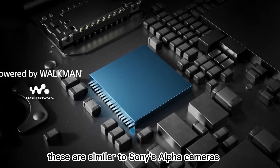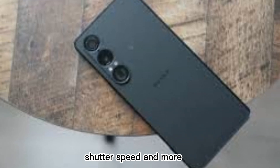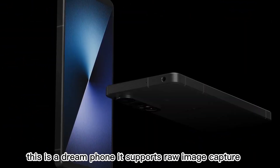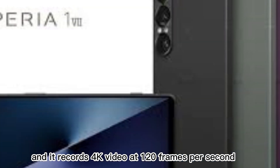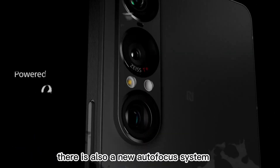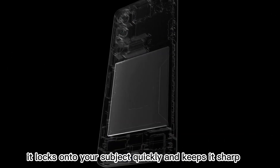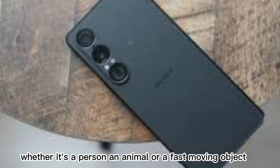You can use the default camera app or the Pro apps, which are similar to Sony's Alpha cameras. You can adjust focus, ISO, shutter speed, and more. If you're a photographer or filmmaker, this is a dream phone. It supports raw image capture and records 4K video at 120 frames per second. You can shoot slow motion or get super detailed clips. There is also a new autofocus system that locks onto your subject quickly and keeps it sharp, whether it's a person, an animal, or a fast-moving object.